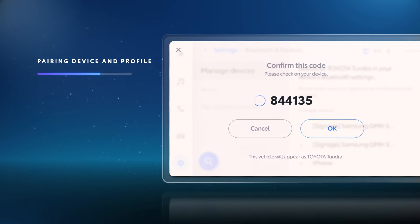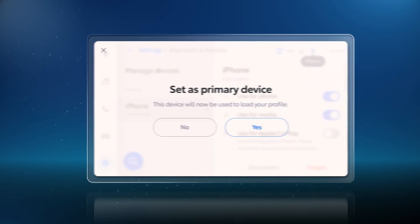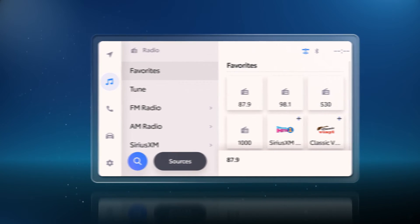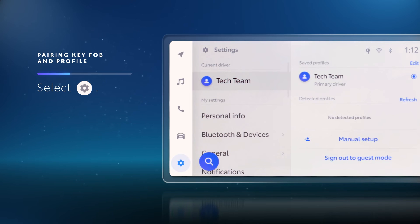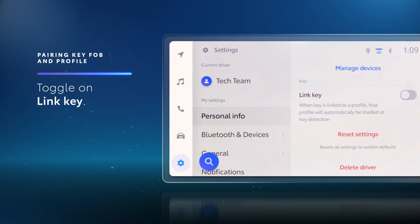At this point, the device and vehicle will be paired, so simply select Yes to also tie that device to the active driver profile. And to pair a key fob to the active profile, put the vehicle in Park and select the Settings menu on the Toyota multimedia display. Navigate to Personal Info, scroll down to the Link key option, and simply toggle it on.